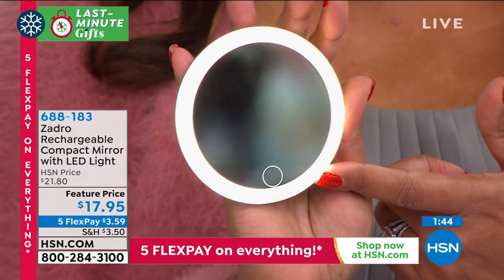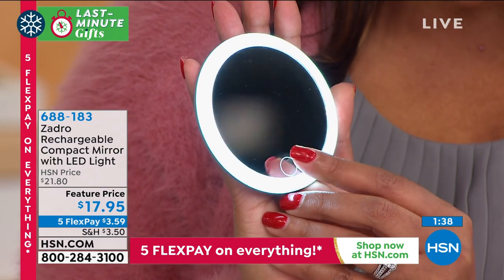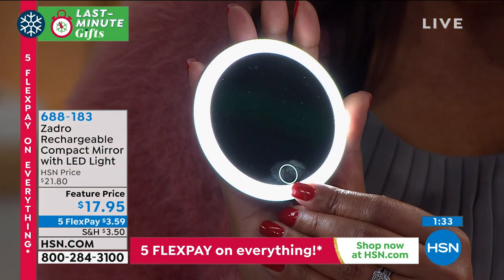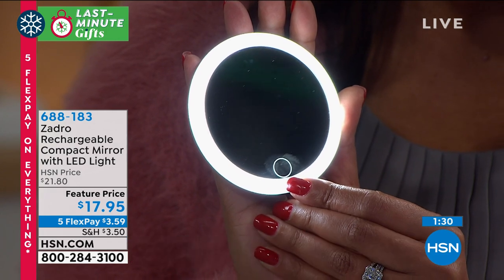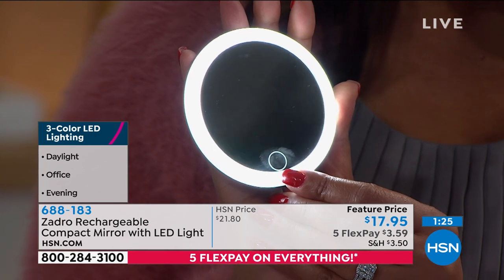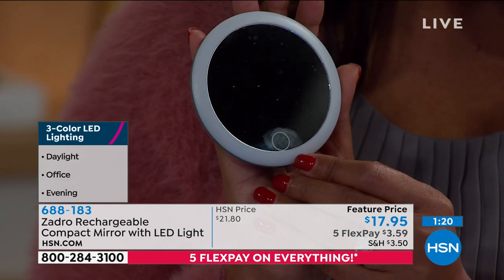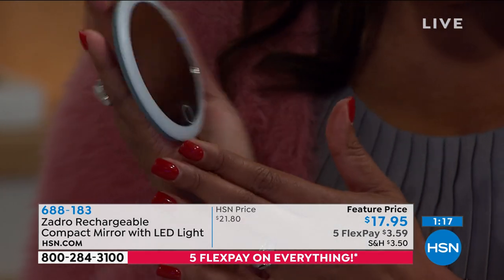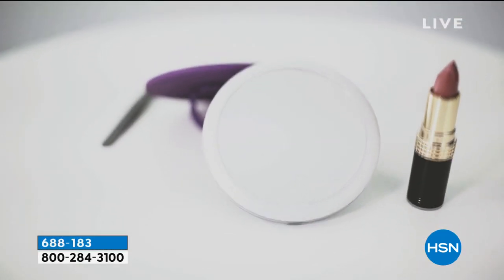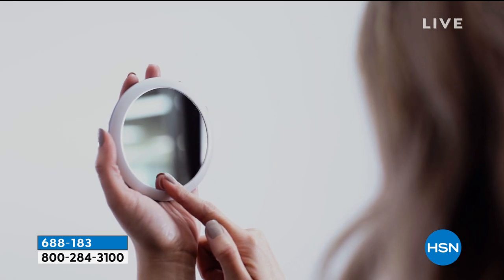You just hit that little button and it changes the lighting — three different options. When the light goes down low, is it office light, daylight, or evening light? I love that you get all these lighting options. Push one last button and it goes off. When you turn it around, you get this right up close and personal so you can see every single little hair that's out of place. Right now we're not getting our brows tweezed like we should, so this is something you can take out of your purse and get to work.